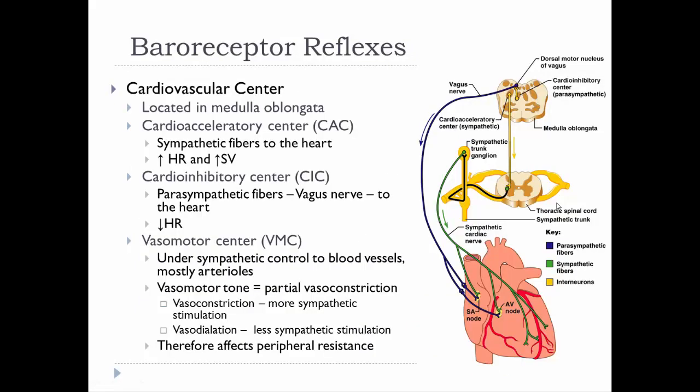The impulses those baroreceptors send go up to the cardiovascular center in the medulla oblongata. This cardiovascular center consists of three different structures. One is the cardioacceleratory center, which affects the heart via sympathetic fibers, increasing heart rate and stroke volume. Those fibers run through the chain ganglia, and the impulses hit both the SA node and the AV node — that's what affects heart rate — and another branch goes to the ventricular muscles to help increase stroke volume.